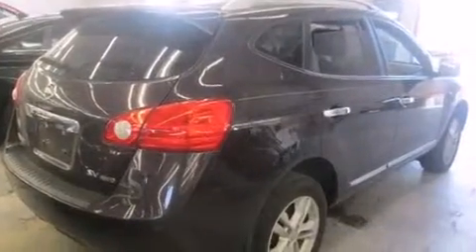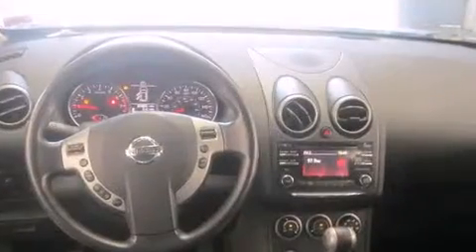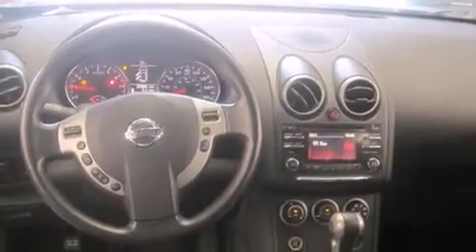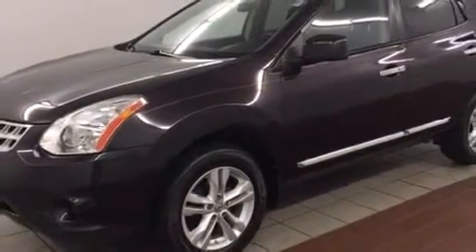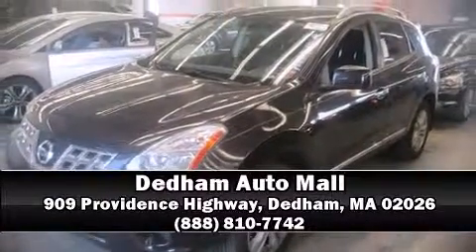Sophisticated all-wheel drive technology maintains a firm grip on the road. A Carfax history report indicates just one previous owner. Our knowledgeable sales staff is available to answer any questions you might have. Come on in and take a test drive.